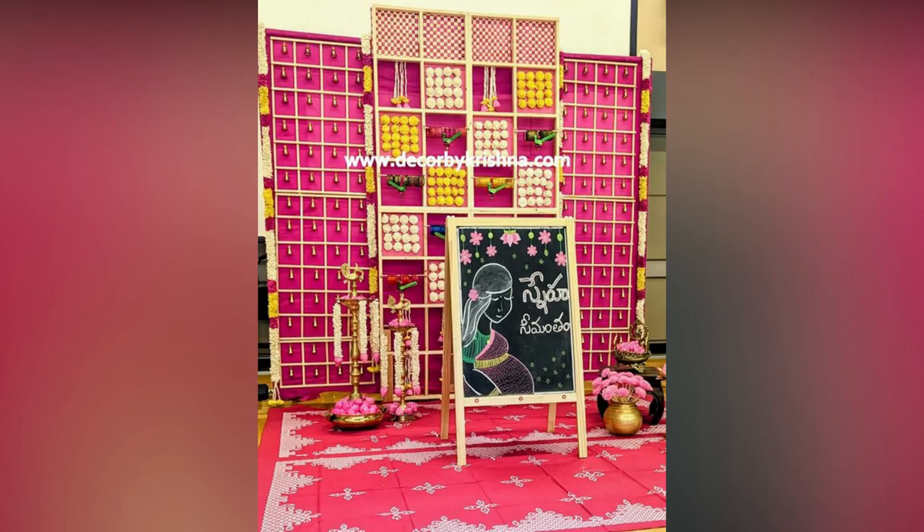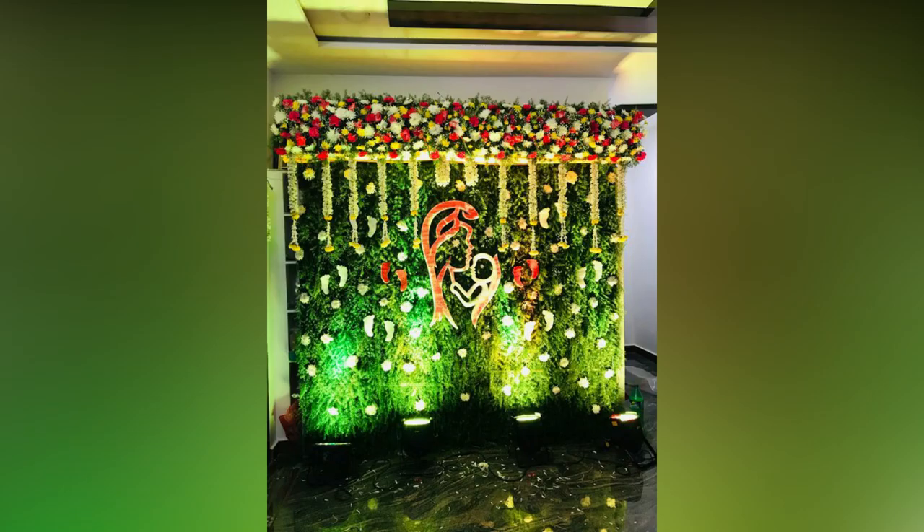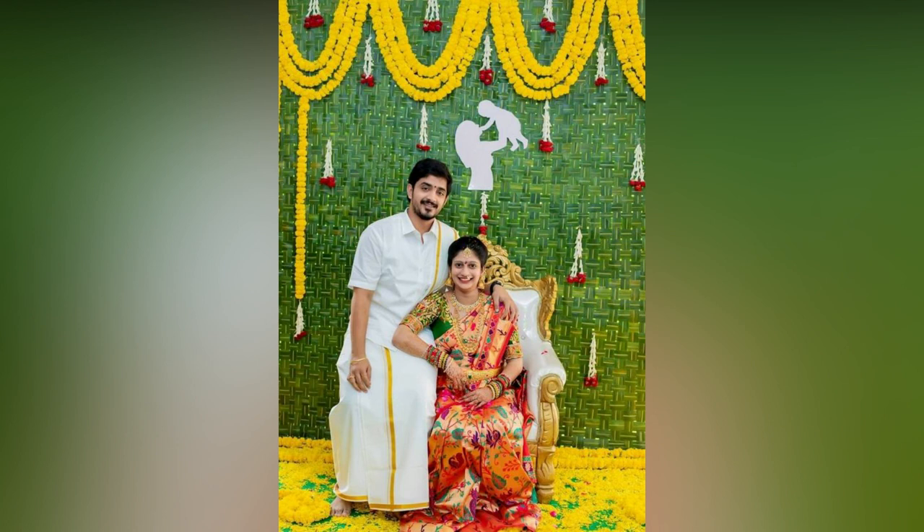Square-shaped flower arrangement is the most popular trend in weddings and related ceremonies. The decorative area is divided into multiple parts as even-shaped squares marked on the wall. You can choose two different flowers, preferably in contrasting colors, to secure on the wall.